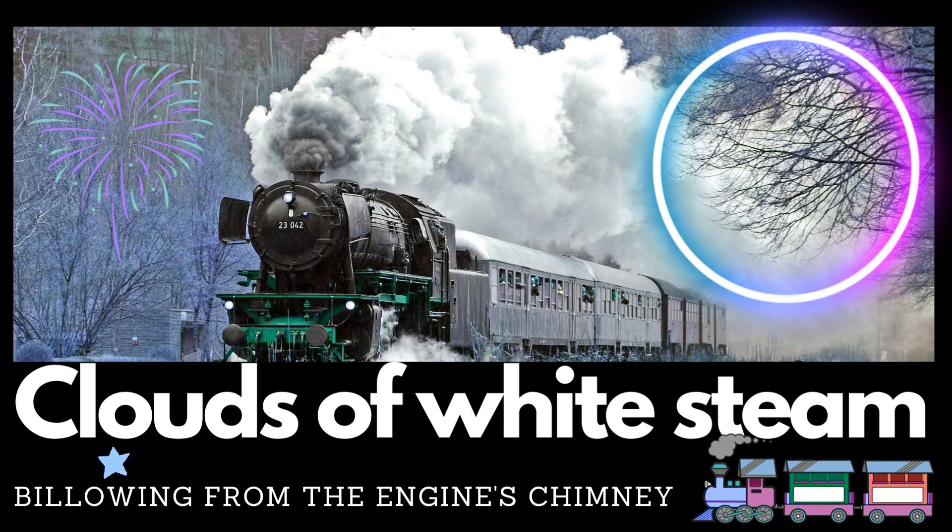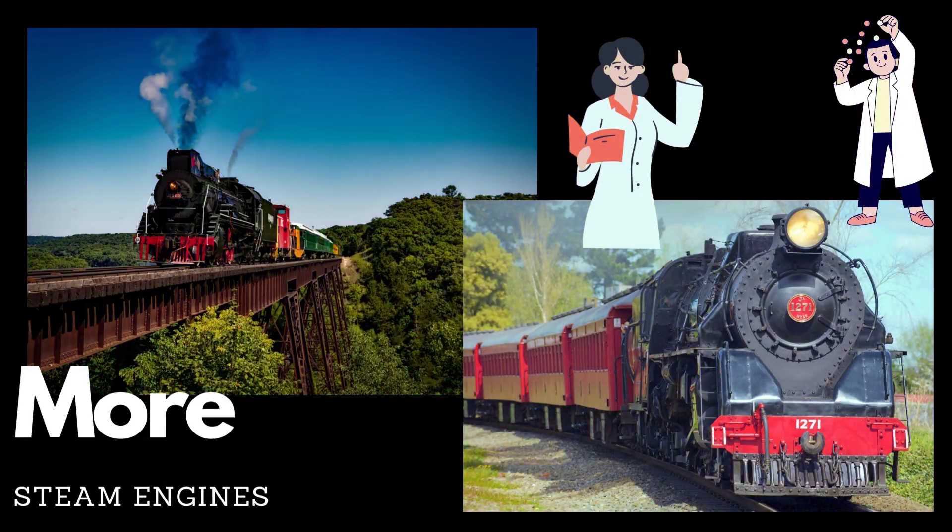Thomas, being a tank engine, carries his own water supply in his distinctive tank, earning him the name the tank engine.